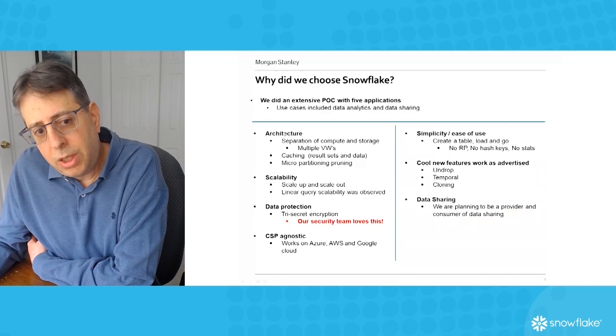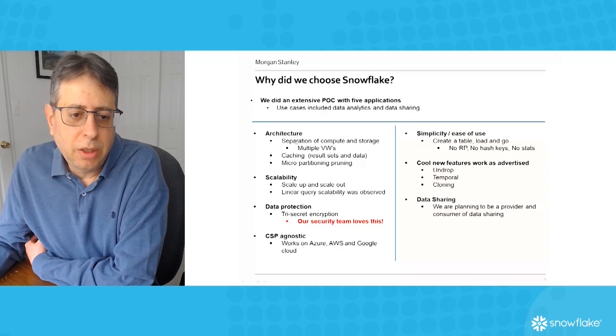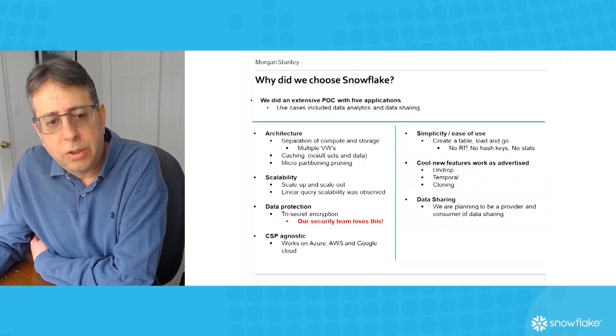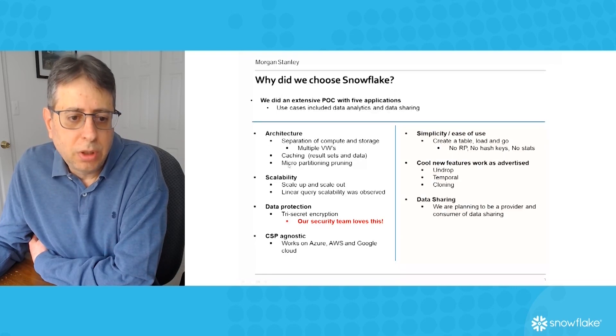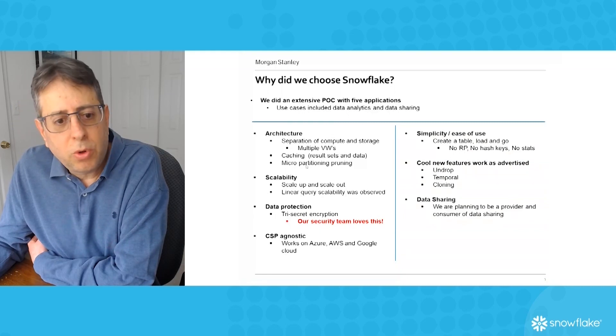One of the key things we liked was the separation of compute and storage, which is one of the main reasons why Snowflake has become popular. It has caching both on the result set and the data using SSD, and the micro-partition pruning is great for us to filter all our data without doing that much work.